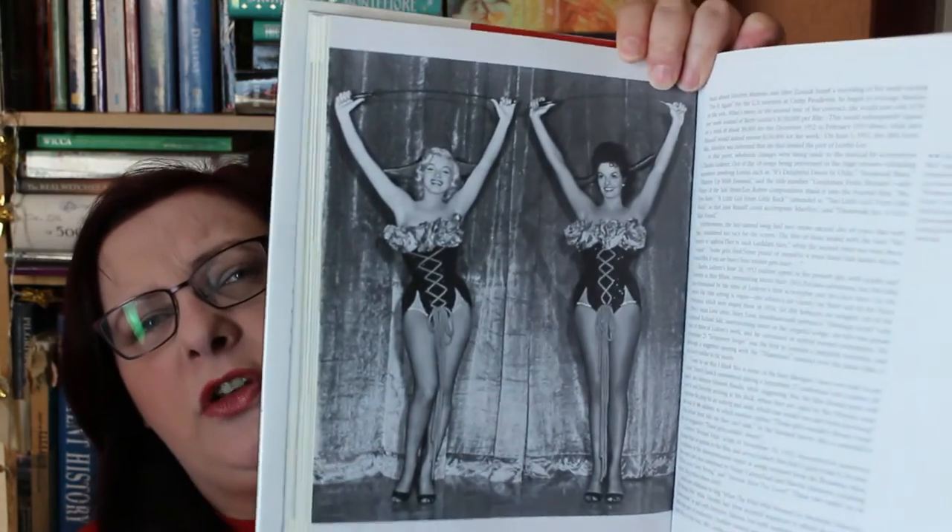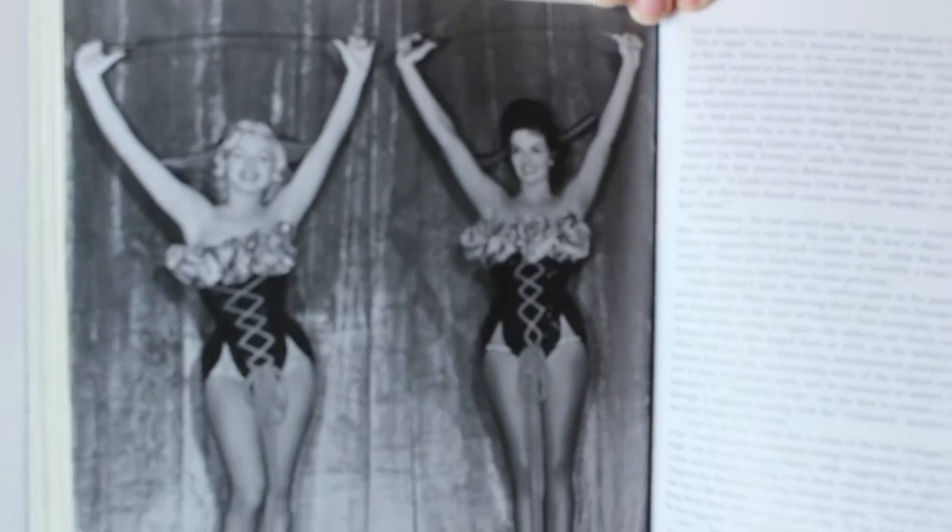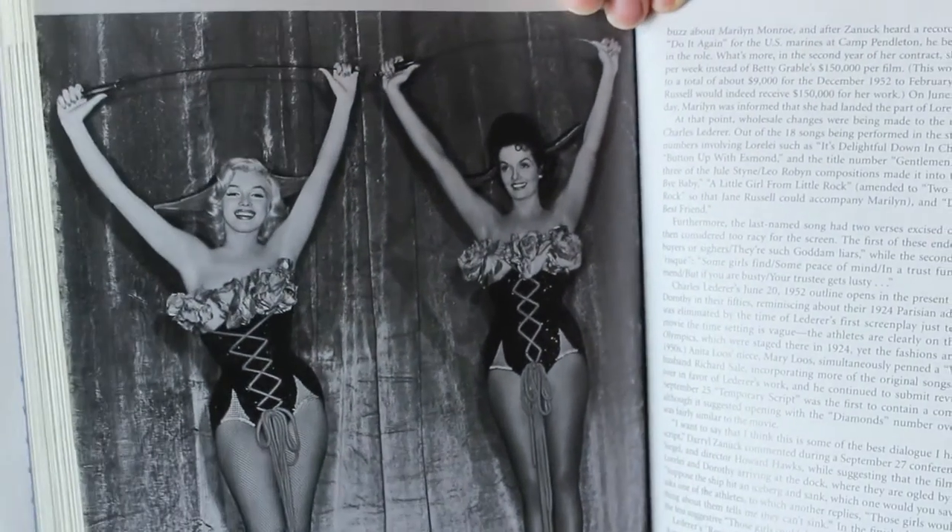So the part was scheduled to go to the reigning Fox blonde at the time, Betty Grable — who I also love — but Grable's star was sadly waning and she'd caused some trouble with 20th Century Fox. So it went to rising star Marilyn Monroe, and just so they could be guaranteed box office gold, they brought in another well-known star, the famous Jane Russell, whom they borrowed from Howard Hughes.